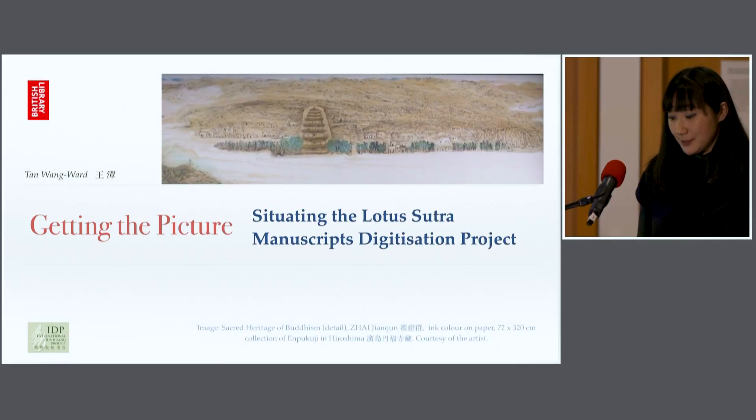The purpose of my presentation is to give you an overview of how we delivered the Lotus Sutra Project, what's special about the project, how we improved our practices and processes over time. And alongside this, I hope to show you as many images as possible, because this is the fruits of our project.